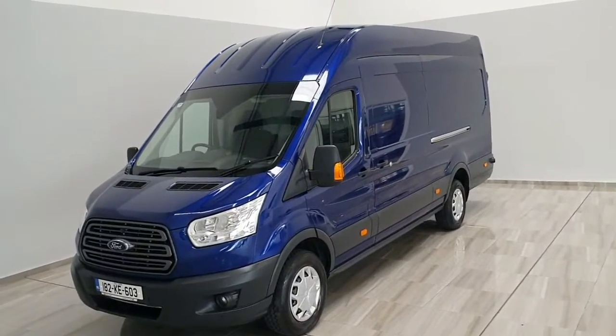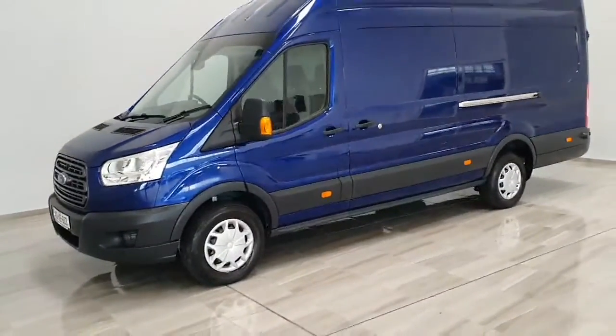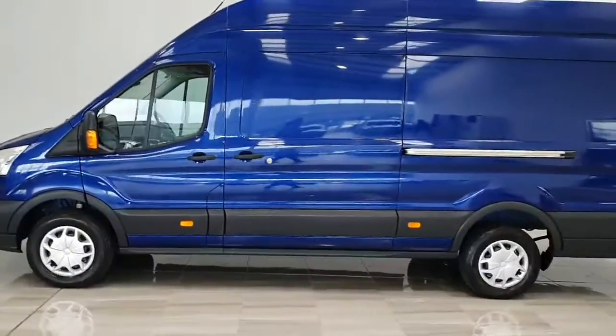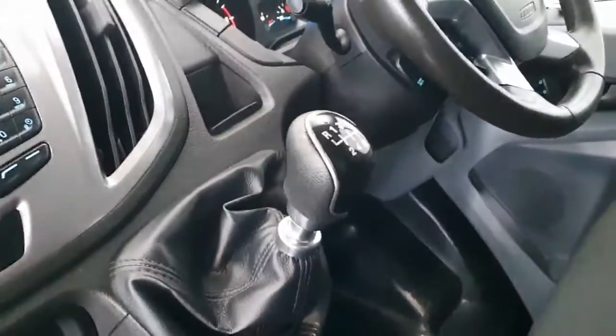Hello, welcome to Philly Motor Group. Today we're showing you around our 182 Ford Transit Jumbo, finished in dark blue. It comes equipped with three abreast seating, cloth interior, and a six-speed manual gearbox, powered by a 2.0 litre 130 brake horsepower diesel engine.